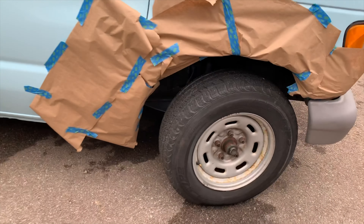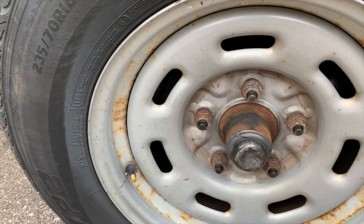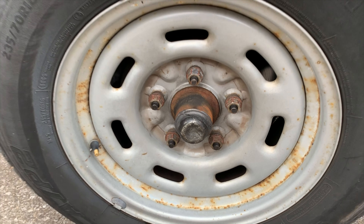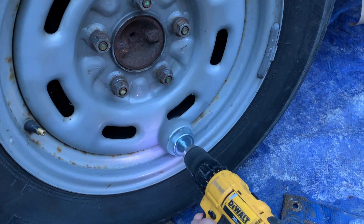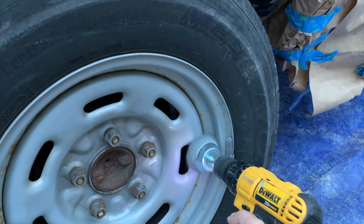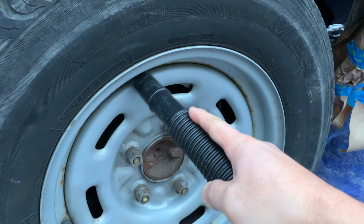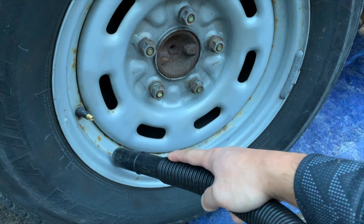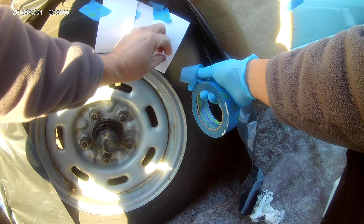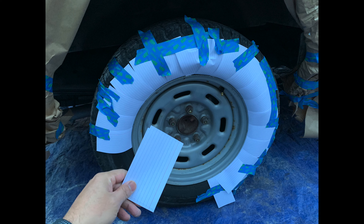Next I'm going to grind out the rust off the rims. Here I'm using a shop vac to suck out any debris. And here I'm using an index card to cover up the tire and prevent getting spray paint on it.